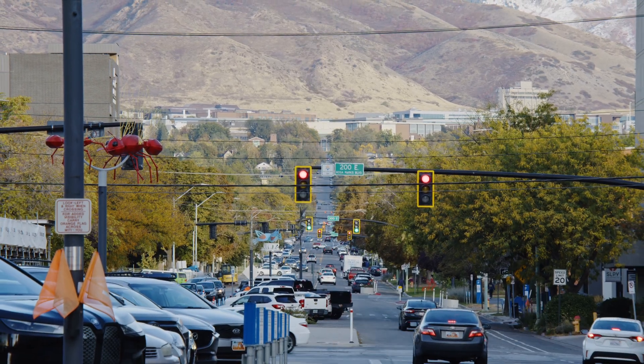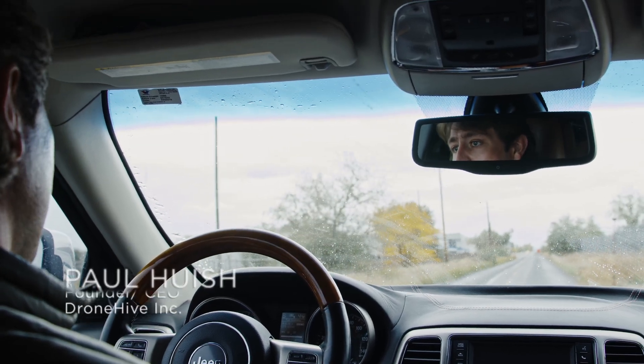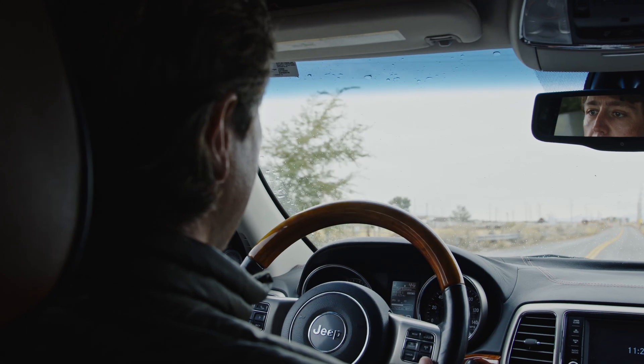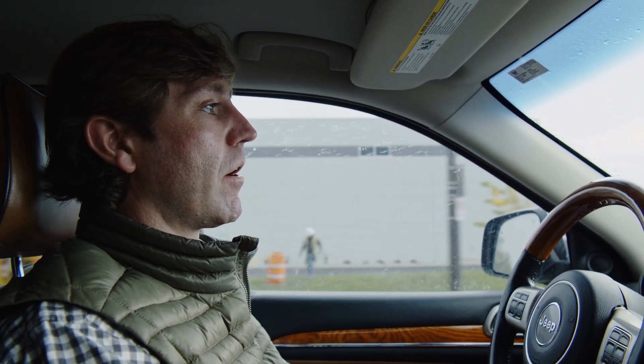There are a lot of companies that have said they don't want to have an unmanned aviation department — they don't want the risk, they don't want to spend the money, they don't want to own the equipment. That's where we come in. We're your turnkey data collection partner, and we do it at scale throughout North America and beyond.